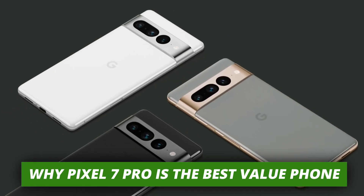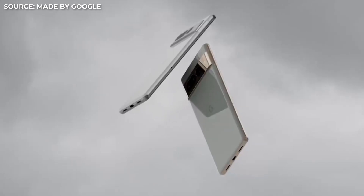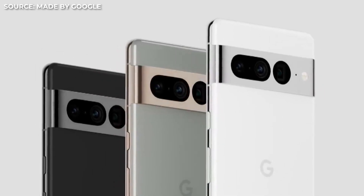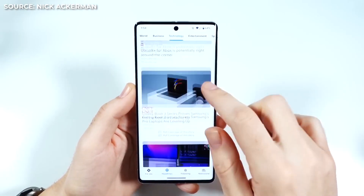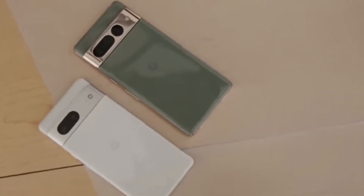Why Pixel 7 Pro is the best value phone. The Google Pixel 7 Pro is unquestionably a smartphone device to take into consideration. This phone is unquestionably a high-quality smartphone, from the stunning 120Hz display, the striking design, and elite performance.